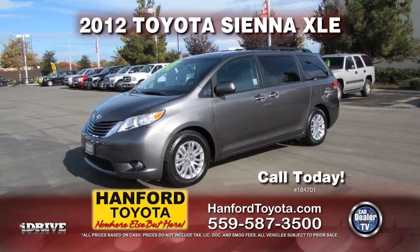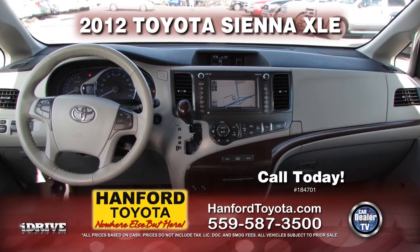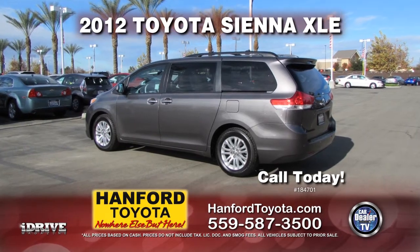Here from Hanford Toyota is a 2012 Toyota Sienna XLE, ready for that family trip with a roof rack, push button start, automatic transmission, air conditioning, tinted windows, and much more. Call today for special pricing.